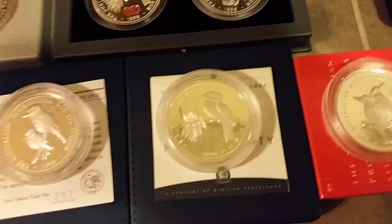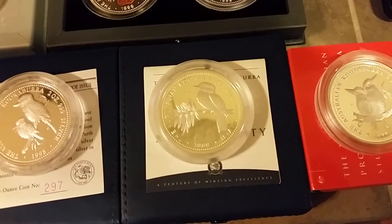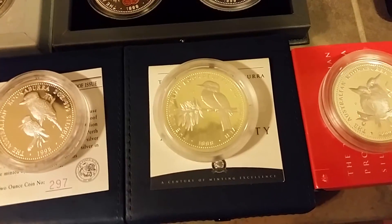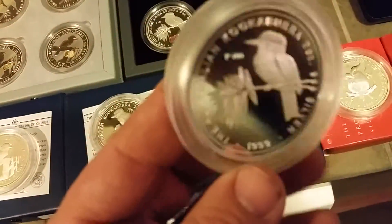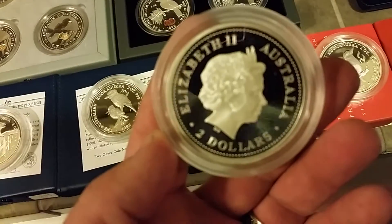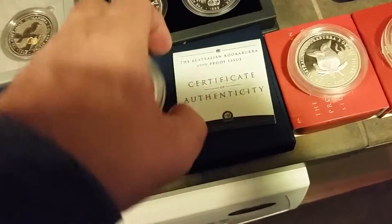This one right here, the 1999, had a maximum mintage of 650 and they sold 459. Super rare, super hard to find. Beautiful coin. No privy mark. Beautiful. Look at that coin, guys. There's a certificate, COA. Absolutely beautiful.